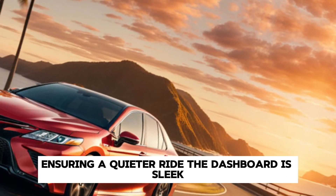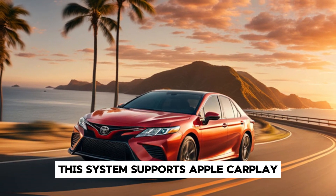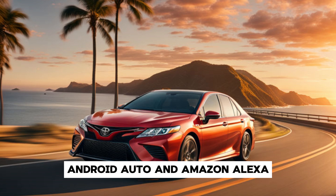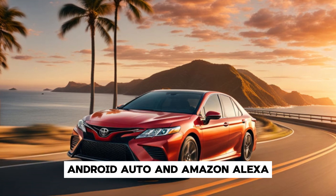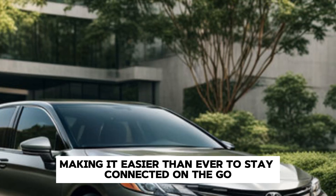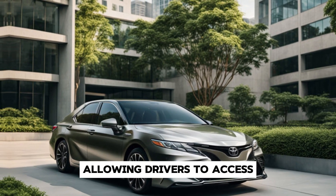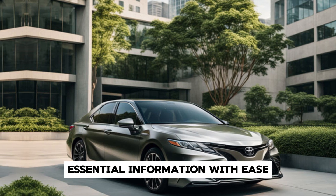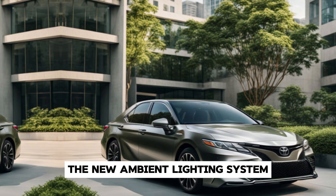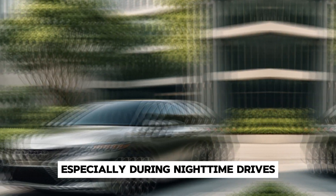The dashboard is sleek and features a new 12-inch touchscreen infotainment system. This system supports Apple CarPlay, Android Auto, and Amazon Alexa, making it easier than ever to stay connected on the go. The digital instrument cluster is customizable, allowing drivers to access essential information with ease. The new ambient lighting system adds a touch of sophistication, especially during nighttime drives.